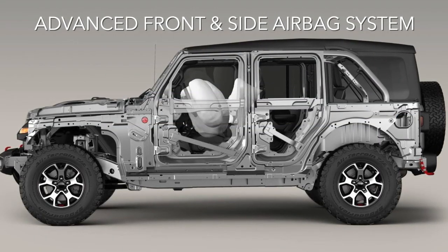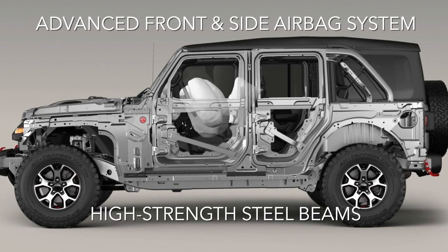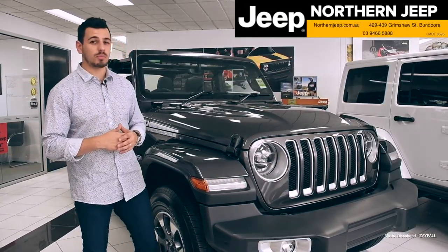From an advanced front and side airbag system to high strength steel beams that improve side impact performance and vehicle stiffness, the Wrangler has your back, front and sides. Adventure awaits at Northern Jeep — explore the all-new Jeep Wrangler for yourself.